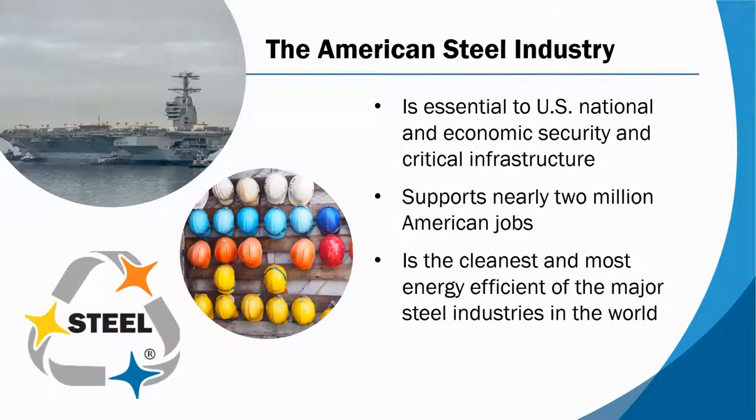I'm going to spend the next 10 or 12 minutes describing why steel is a sustainable choice for infrastructure projects, and just as importantly, why steel made here in the U.S. is a particularly sustainable choice. As background, it's worth noting that steel really is a vital material in many ways. It's essential to our national security and to infrastructure. The industry supports millions of good-paying jobs, and American steel is the cleanest and most energy efficient option when compared to the other largest steel producing countries.